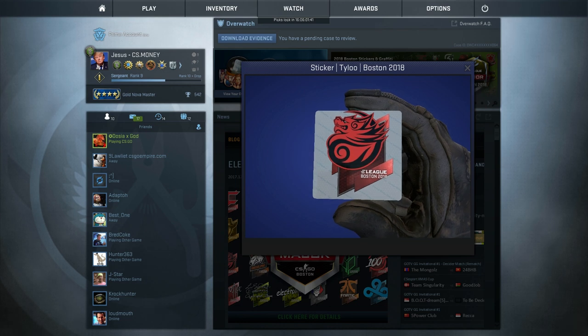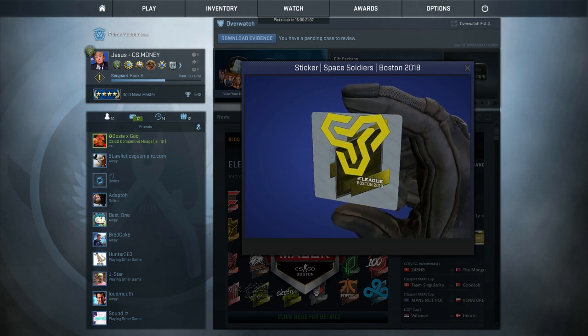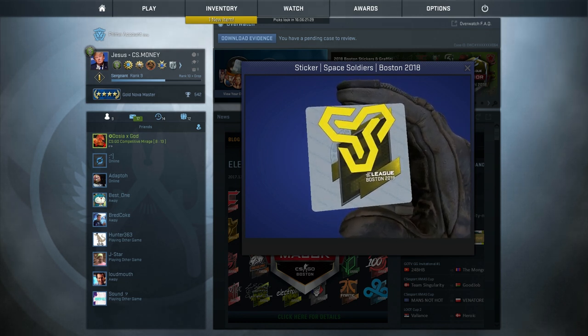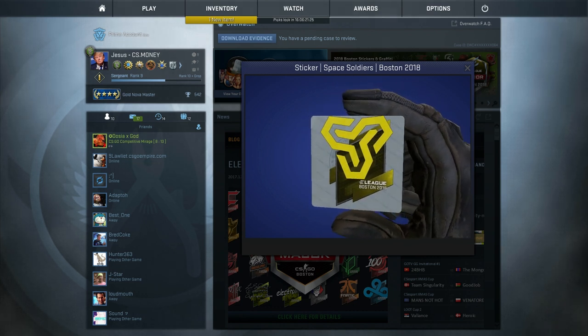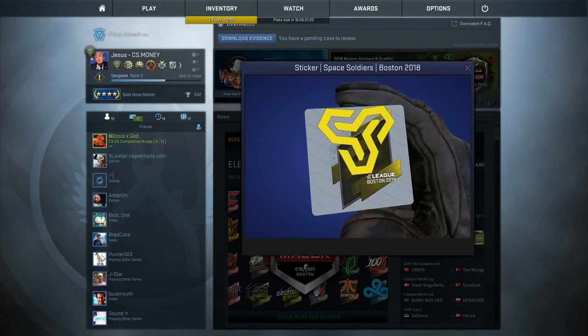Secondly, we've got Space Soldiers. It's also their first time at a major. It's a cool looking sticker. Ironically, I did say there probably wouldn't be much demand for it in my sticker scraping video, which I should have checked before saying that, and now I look really stupid. But nonetheless, this one looks like it's going to do pretty well. Maybe the demand's being driven primarily by Turkish buyers, maybe not — either way, people want these stickers and I think it may be a good investment.